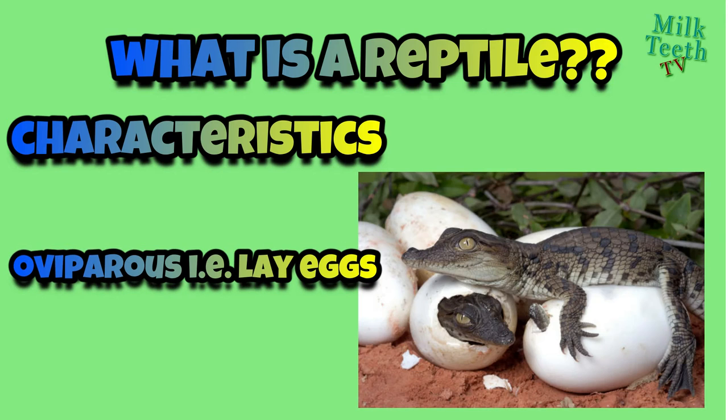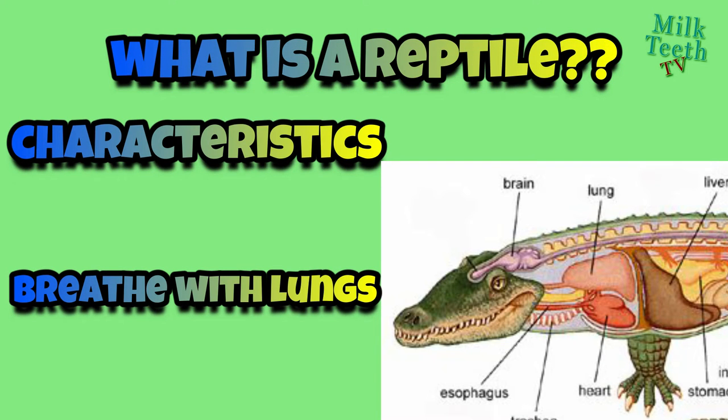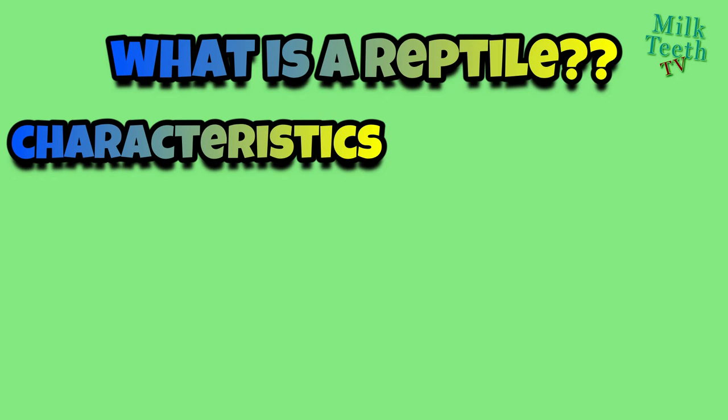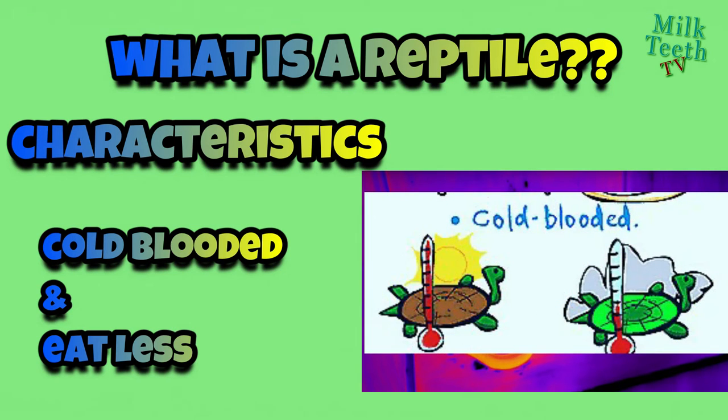Reptiles are oviparous animals — that is, they reproduce by laying eggs. The reptiles breathe in air with the help of lungs. Reptiles are cold-blooded animals, and this does not mean that the blood of reptiles is cold. It simply means that they depend on the external weather conditions to regulate their own body temperatures. These creatures tend to become sluggish during night when the weather is cold and dark, and they become active when the weather is hot.